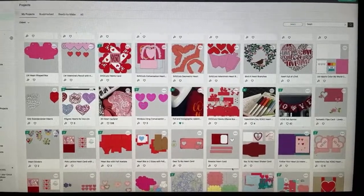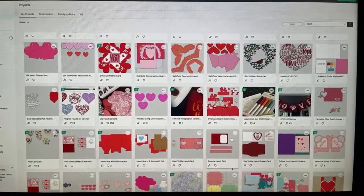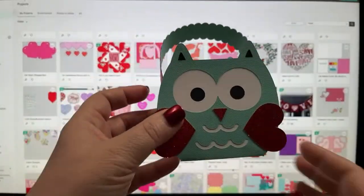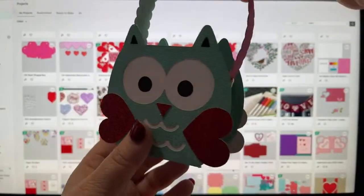I was almost late because I was so into doing something here in Design Space. I want to show you some of the really cool things they've recently added in Design Space. Plus, we're doing a really fun craft today — we are making these. Are they adorable? They are little owls.